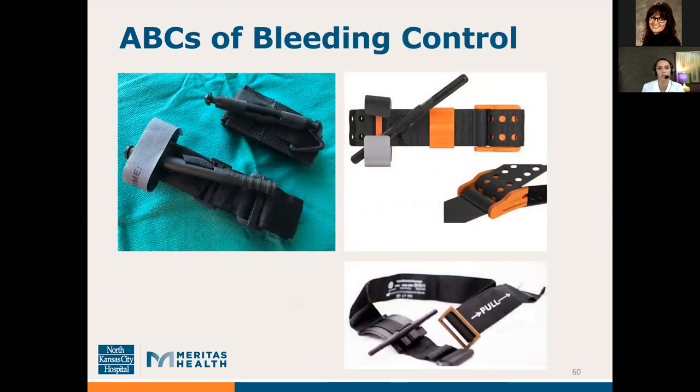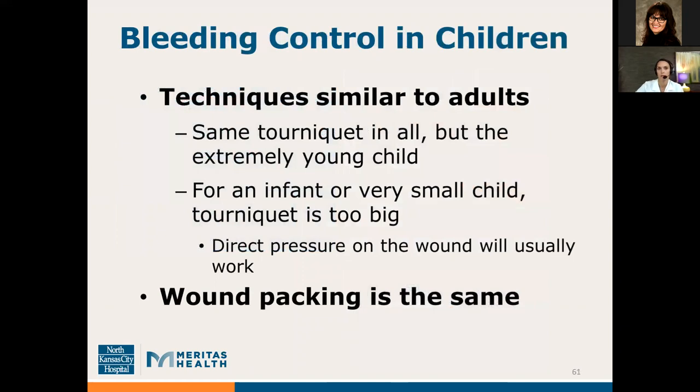These are some pictures of commercially available tourniquets. Improvised tourniquets are not recommended — they are often applied incorrectly and can actually make bleeding worse, because they may compress the vein but not the artery causing the pulsatile flow. Bleeding control in children is very similar to adults. You can use the same tourniquet except for very small infants, where direct pressure will usually suffice. Wound packing is the same in both adults and children.